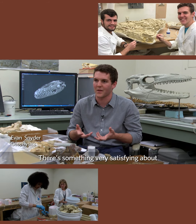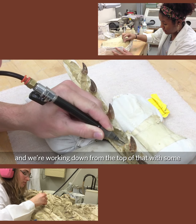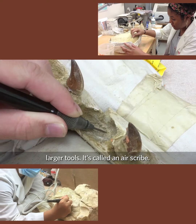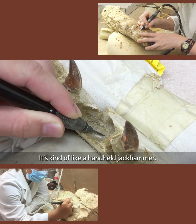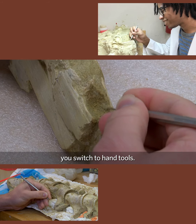There's something very satisfying about freeing these fossils from the matrix. We cut them out of the plaster and work down from the top with some larger tools — it's called an air scribe, it's kind of like a handheld jackhammer. Once you get to where the bone is, you switch to hand tools.